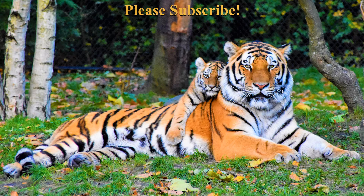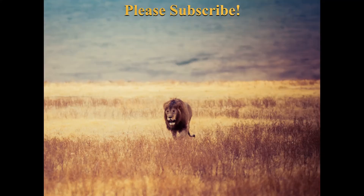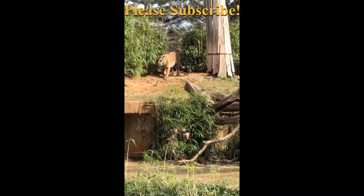Tiger habitat: Tigers range from India to Siberia and Southeast Asia. Tigers prefer forest habitat, although they can also be found in grassland and swamp margins. They require sufficient cover, a good population of large prey, and a constant water supply.